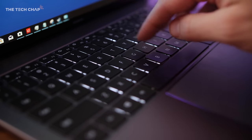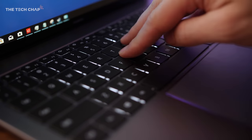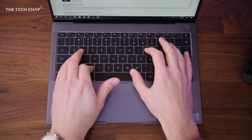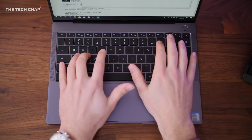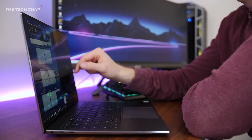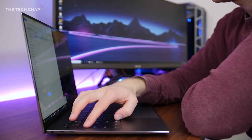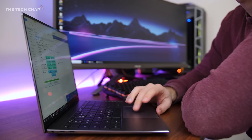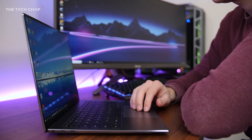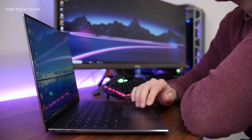Typing on the MateBook feels great. The backlit chiclet-style keyboard is really nice to use, although it is eerily similar to the clacky butterfly mechanism you get on the MacBook Pro laptops. And also like its rival, the MateBook also sports a huge precision touchpad. It's smooth, responsive, and has a reassuring click. I really like the bigger size — it makes using gestures easier and I think it just makes the laptop look more modern.